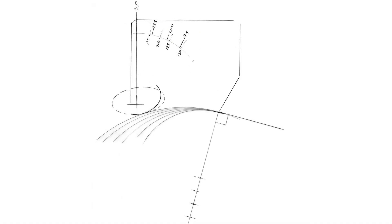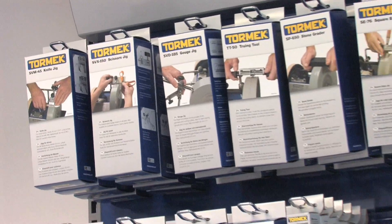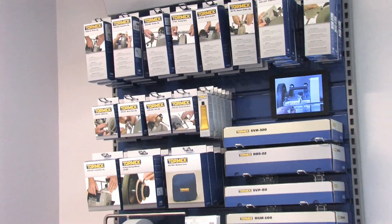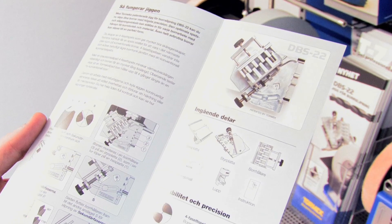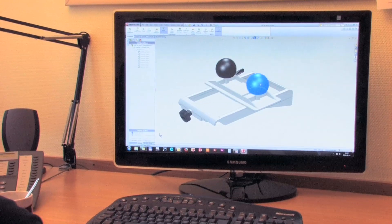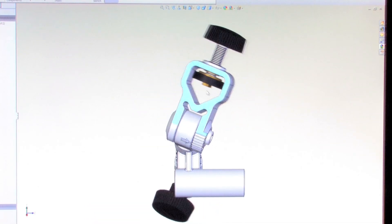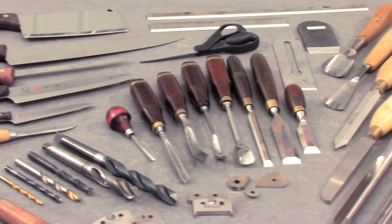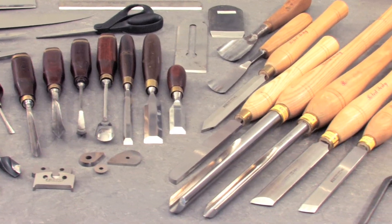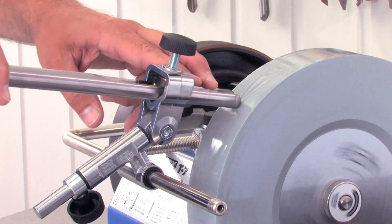Innovation has always been a driving force at Tormek. This has so far resulted in 13 patented constructions. We can now offer the widest range of jigs on the market. Our jigs are carefully developed and thoroughly tested to meet the needs of our customers with regards to repeatability and precision. You can sharpen almost all common edge tools and even complex shapes such as fingernail shaped turning gouges.